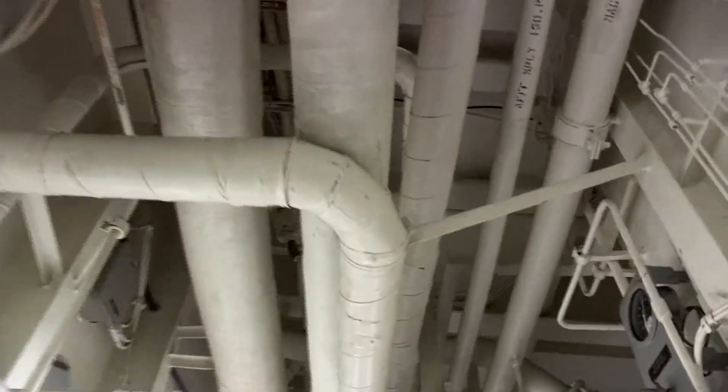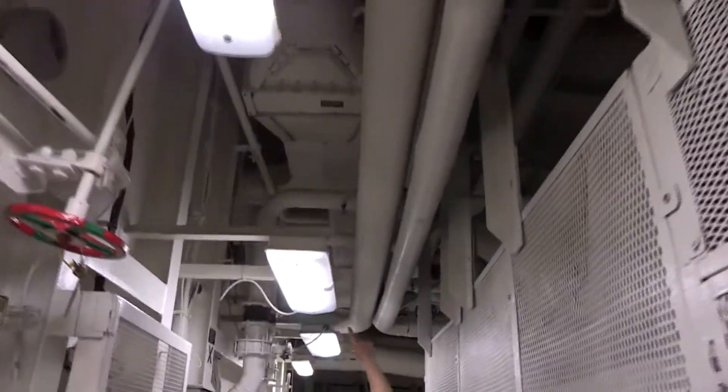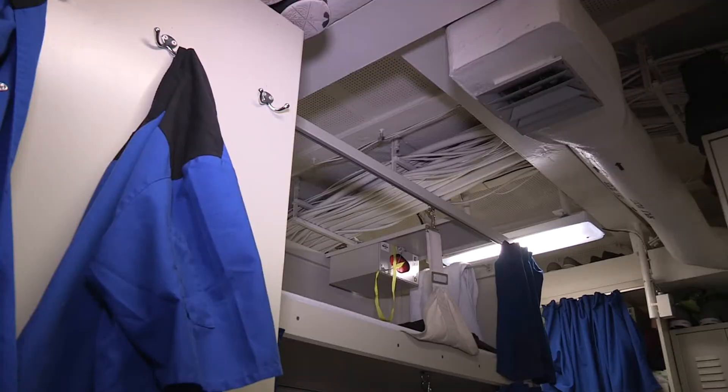The ventilation system is one of the most essential systems on the ship in terms of its impact on shipboard operations and crew habitability. You may perform at random any of the following inspections in order to evaluate a ship's ventilation system.